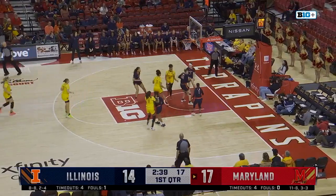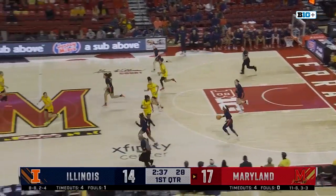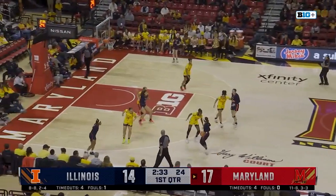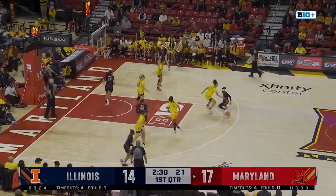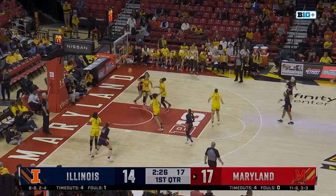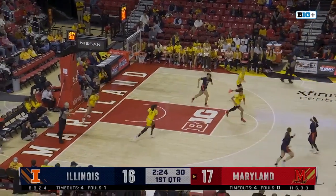Ja'Kia Brown-Turner can't get the finish, and Bostick secures the miss. It's her third rebound of the first quarter. Genesis Bryant. Nice defense by Sellers, but it leaves Bostick open — and the jumper is pure.